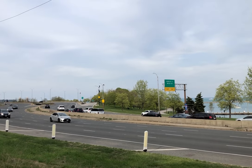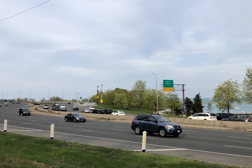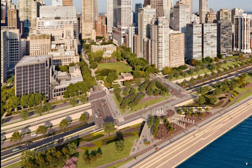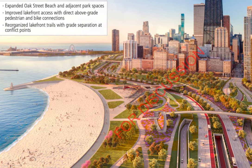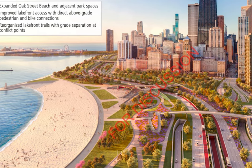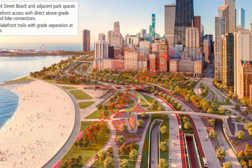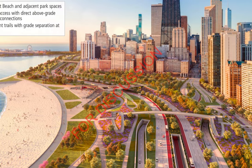To be fair, the proposal for a reimagined Lakeshore Drive does somewhat address this need for better public access. Renderings show improved pedestrian bridges, tunnels, and possible caps above the roadway. But at the same time, they show a wider, more stark gap between the city and its lakefront — perhaps highlighting the project's real priority: the fast movement of traffic.